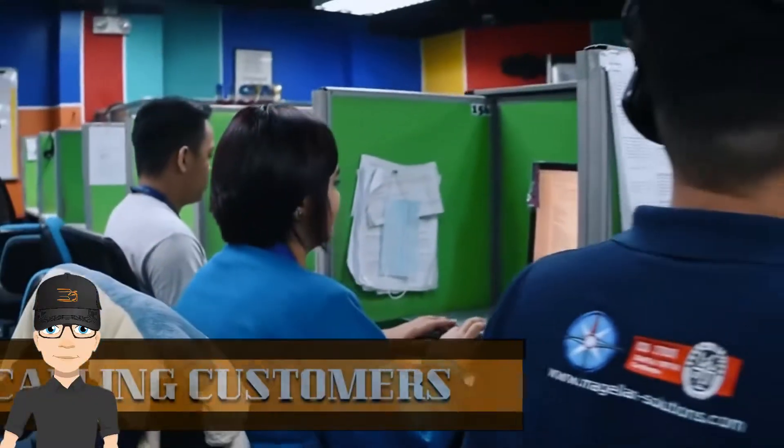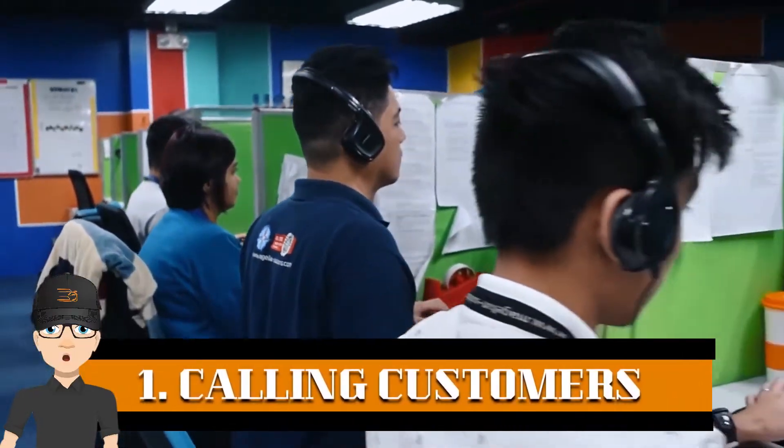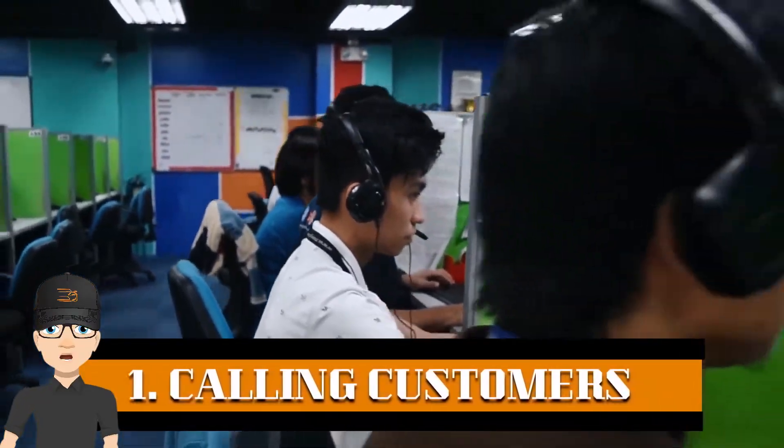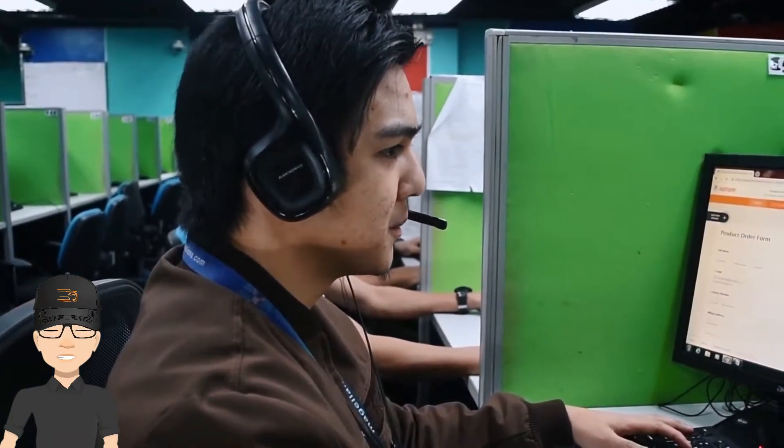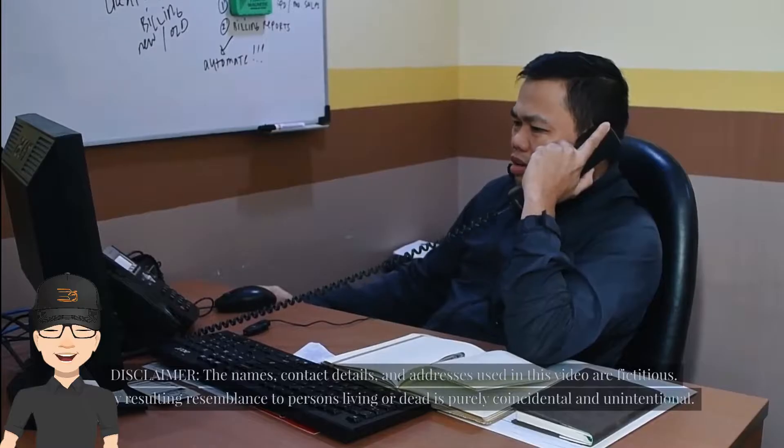Here is how it starts. Step 1: When a car is on the auction website, our sales representative calls customers across the world to introduce the company, its services, and also the newly arrived cars.